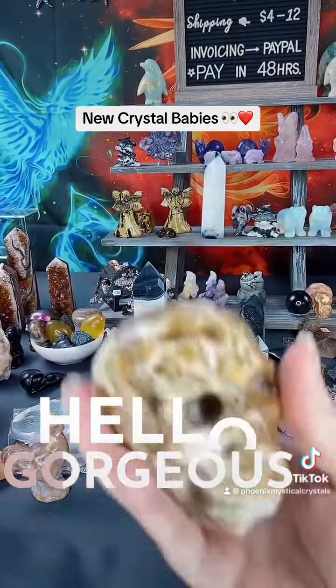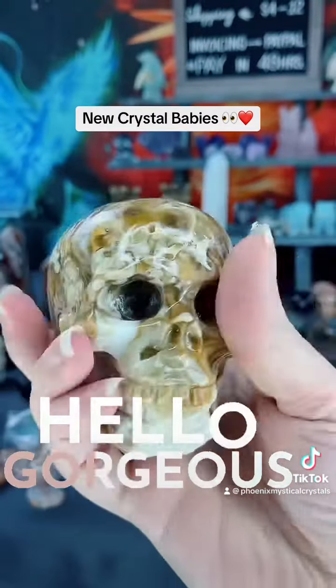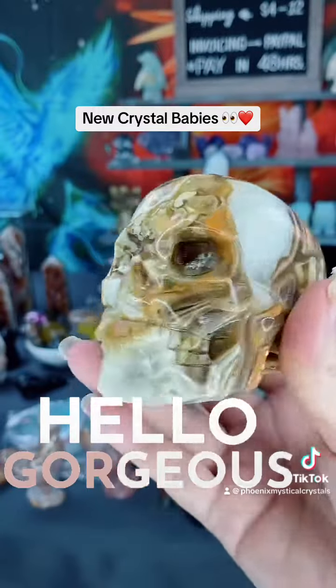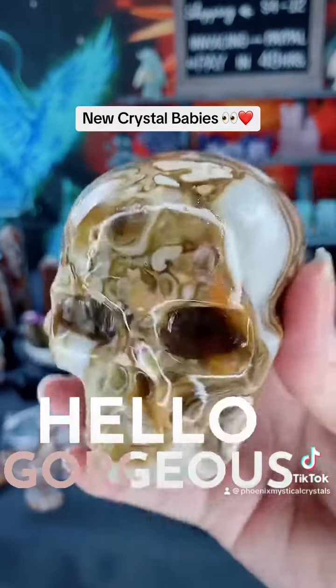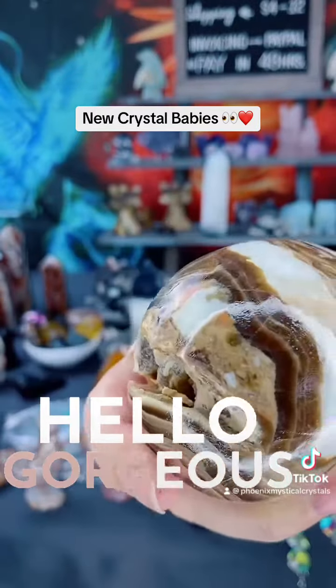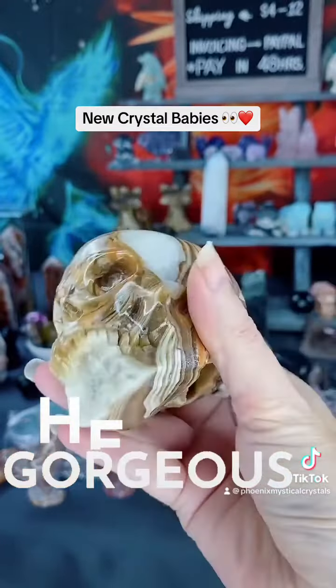Got a new skull right here. She is groovy — got groovy vibes from her, definitely. Look at the natural jasper pockets in her, so pretty — natural little caves.